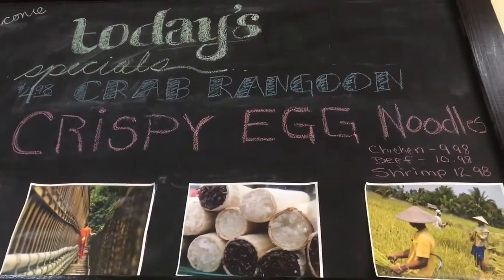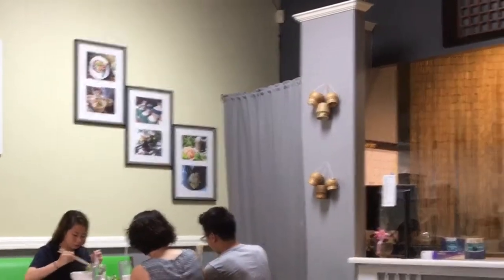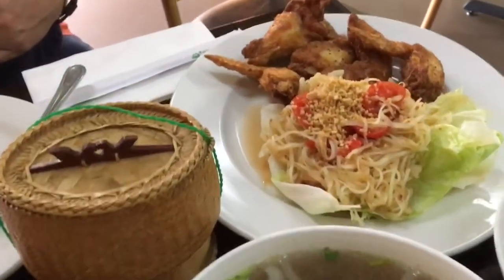Here we are at the Lao restaurant and today's special looks like it is Mee Go. You know you're at a real Lao restaurant when you see Diep Khao.